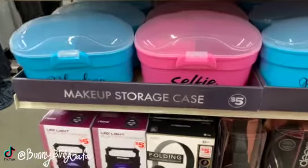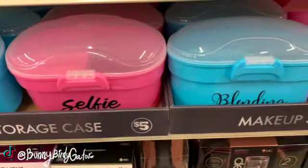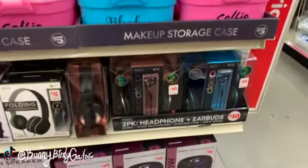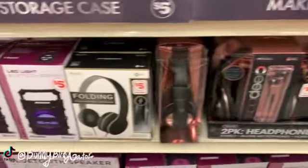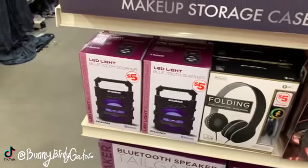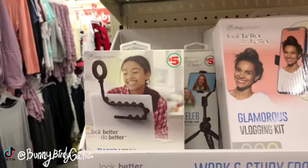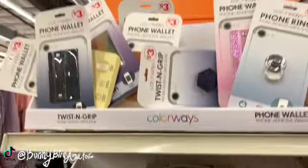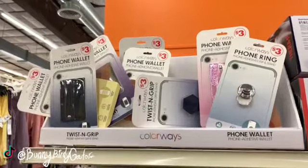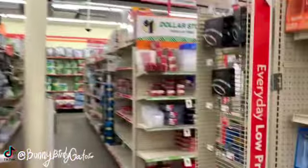Over here, we also have some brand-new little $5 makeup storage cases, some $10 headphones, $5 headphones, Bluetooth speakers, other $5 phone accessories, little phone stands, clip-on selfie lights, a little ring light for $10. And up here, we have some little adhesive wallets, phone rings, and stuff like that for just $3.